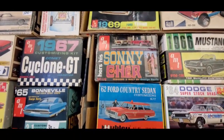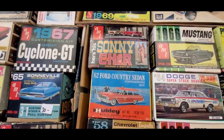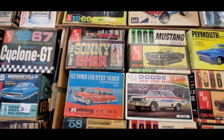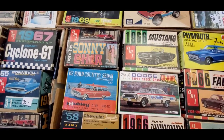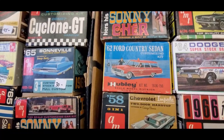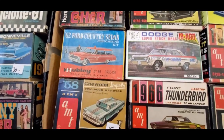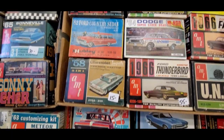The Sonny and Cher Mustangs, design built by Joe Barris. 66 Ford Mustang, again customized by Barris. 62 wagon, Ford wagon, and of course the Hemi Dodge Super Drag.